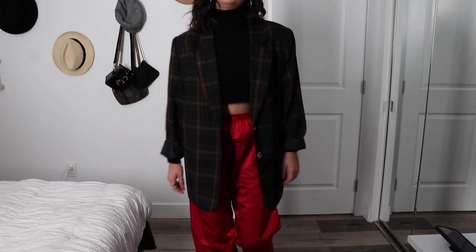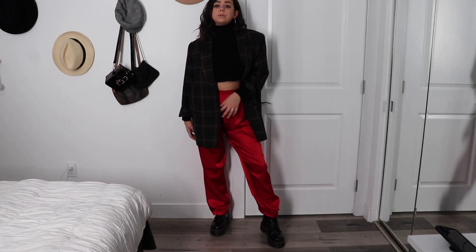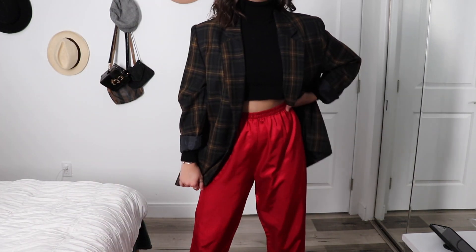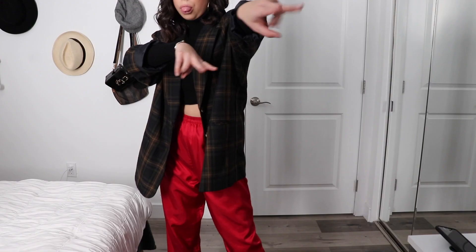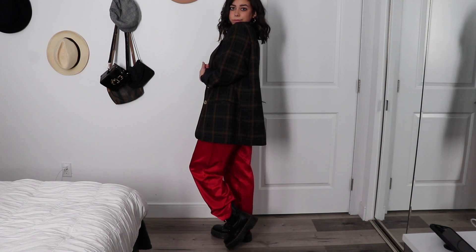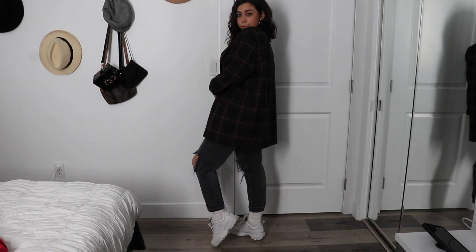This next look is one of my favorites. I have been loving pairing blazers with turtlenecks, especially a cropped turtleneck — I am all about the turtleneck wave. I got my turtleneck from the brand Joseph A and I just cropped it myself, and I paired it with these red shiny pants that I got from Iguana Vintage in Los Angeles. I paired it with my platform Dr. Martens because I'm obsessed.